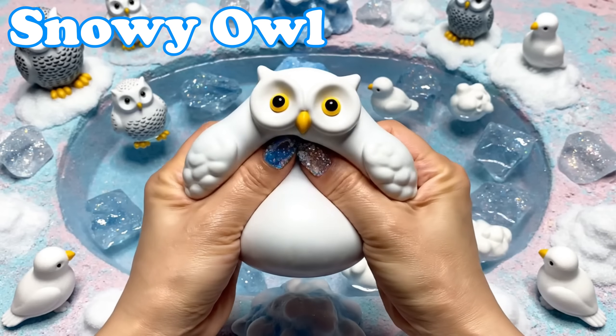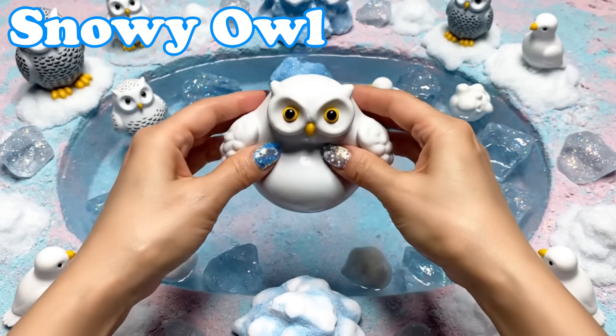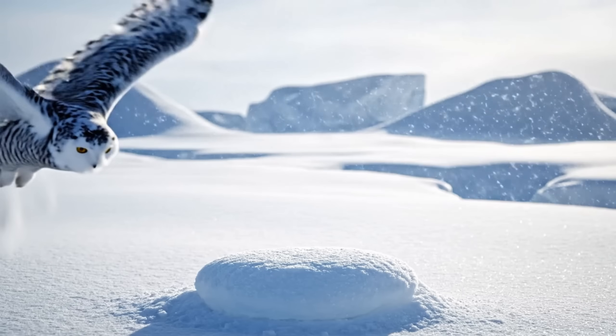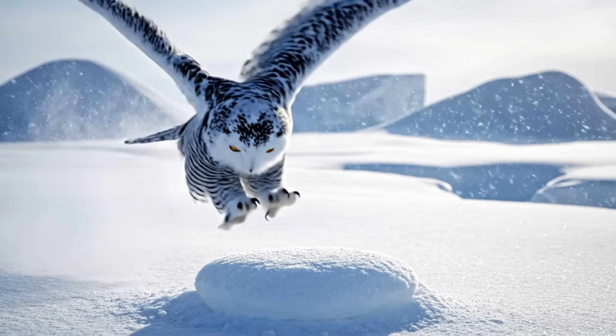Snowy Owl. Snowy owls have bright yellow eyes. They glide silently above snowy fields.